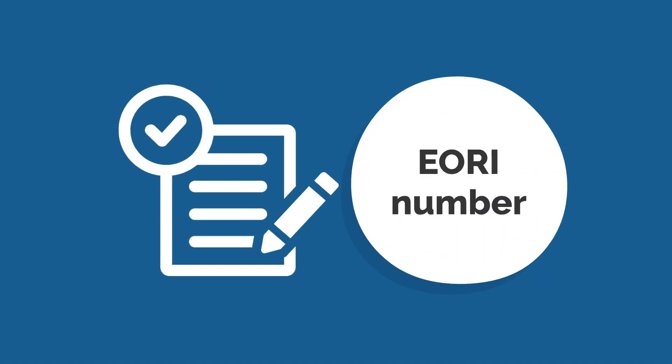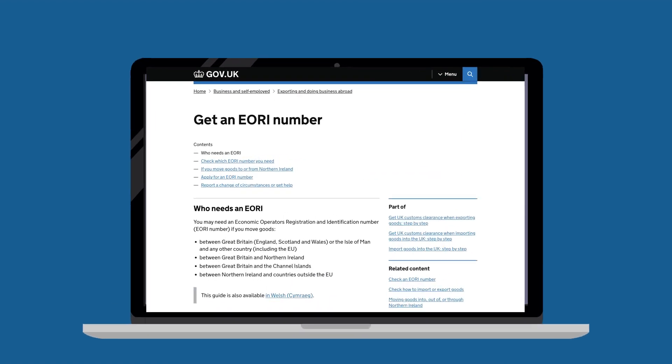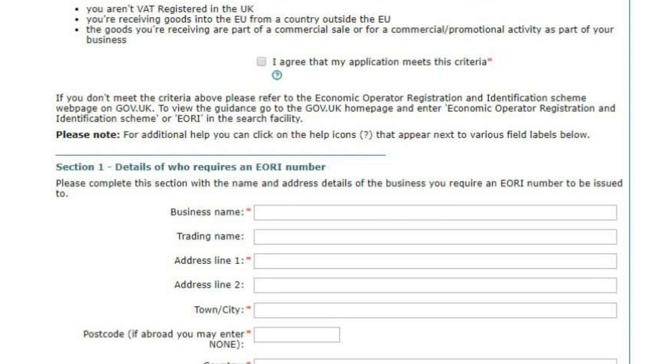Step 3: Apply for an EORI number. You can do this online through the HMRC website or by filling out the appropriate form and mailing it to HMRC.